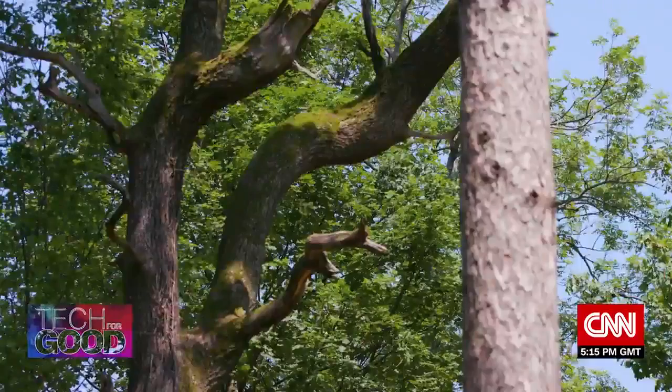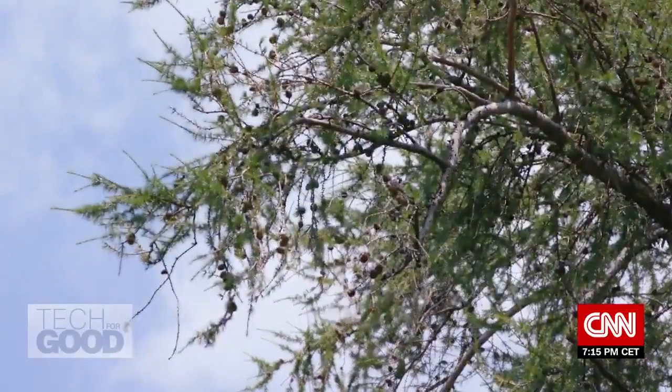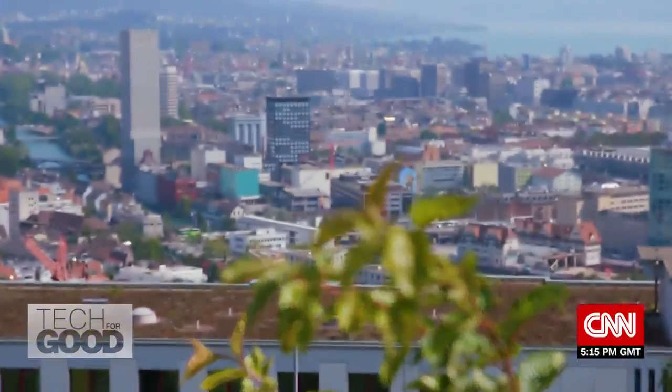I've always been fascinated and inspired by nature. It captures your imagination. It's the stuff of life and it's the stuff that is necessary to keep everything on this planet alive.